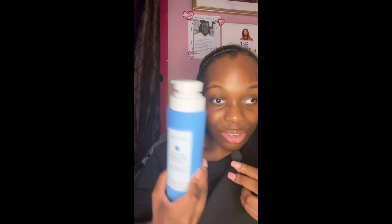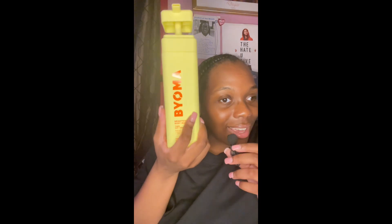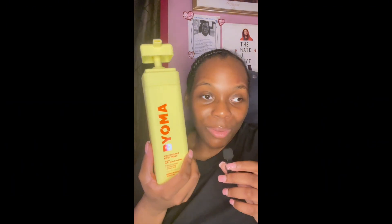I feel like Bioma body washes are going to be right up there with Naturium. I used it once in the shower and it felt so good — it has a citrusy note too. Between you and me, it's about two dollars cheaper than Naturium's Vitamin C one. I will forever buy Naturium, but Bioma is definitely worth a try. Apparently they also have skincare, which I didn't know, so I'll be trying that soon.